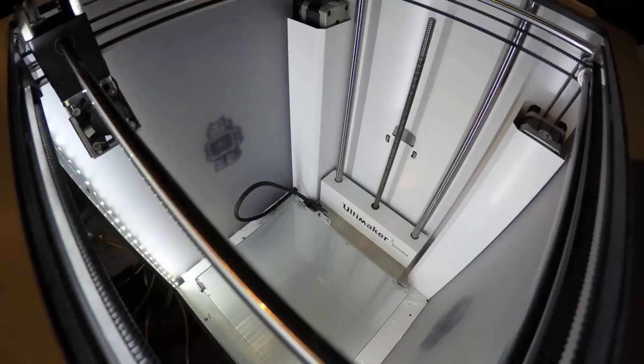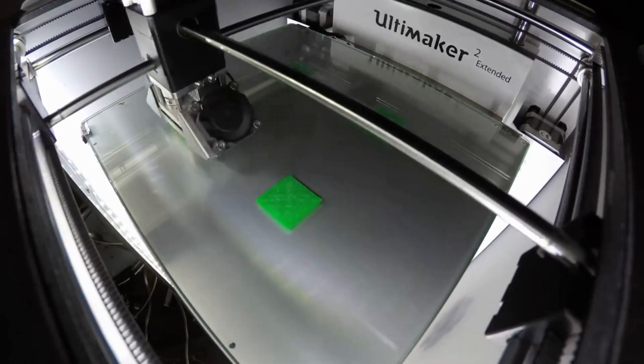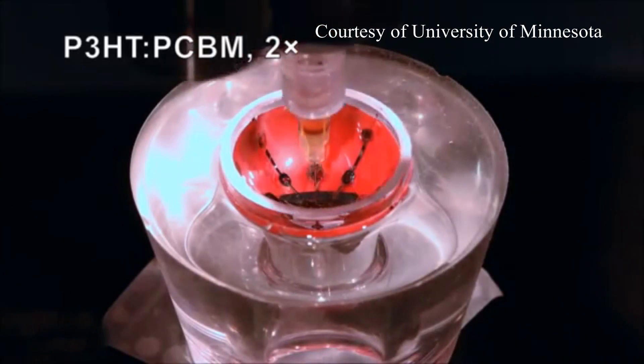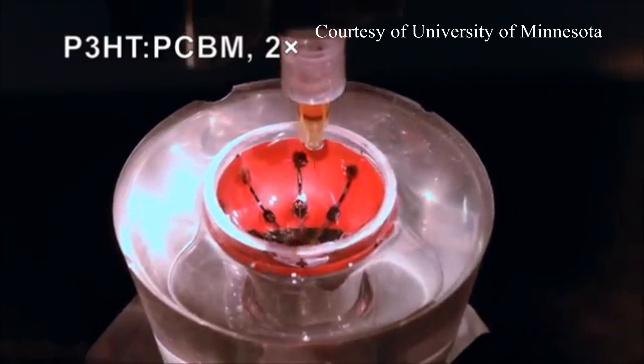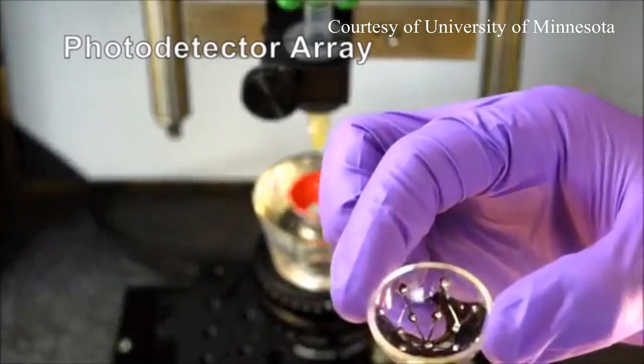To start printing, researchers utilized a custom-built 3D printer and printed base ink of silver particles. The dispensed ink stayed in place and dried uniformly instead of running down the curved surface.